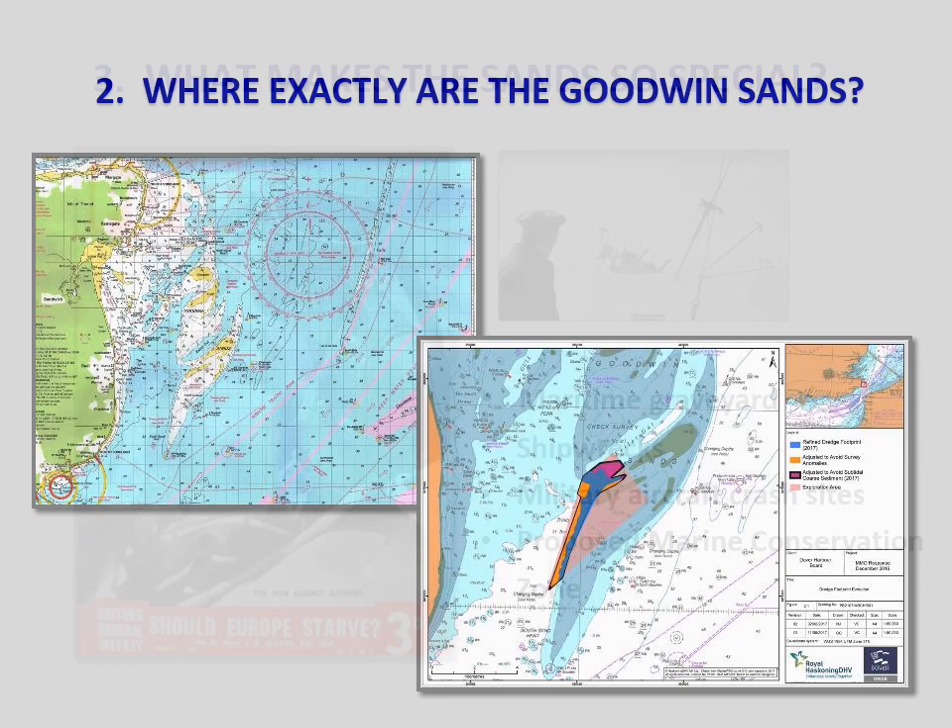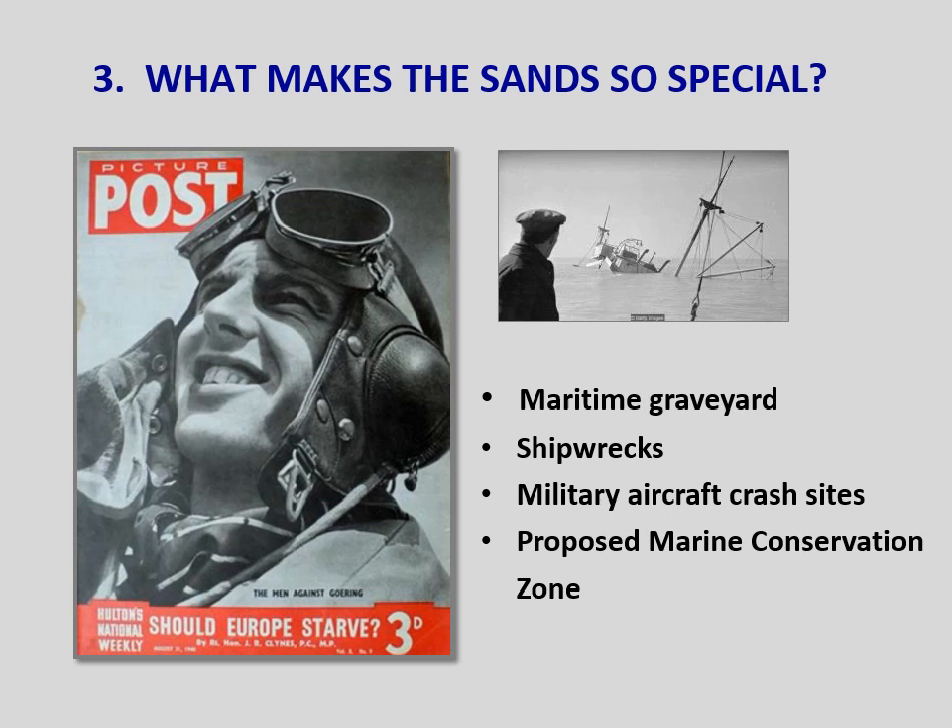What makes the sands so special? The sands are special for a number of reasons. The first shipwreck was recorded in 1298 and some say 50,000 souls have drowned in their treacherous waters. According to Richard Larne OBE, about 3,500 ships have been wrecked on the sands, including nearly 100 that foundered on the night of the great storm of 1703. Many crashed military aircraft also lie in the Goodwins, as well as submarines from World War I.